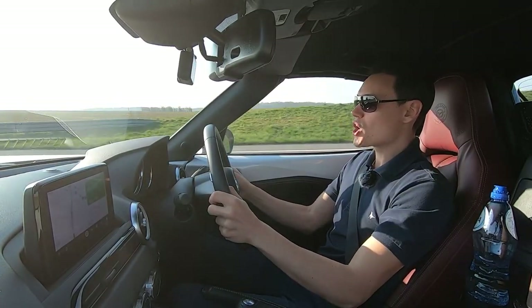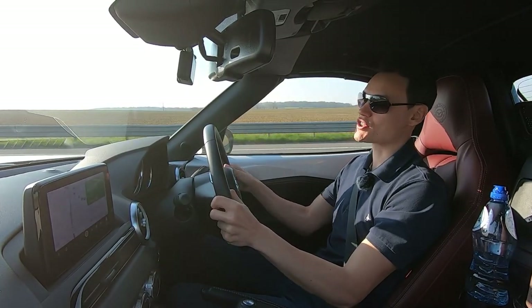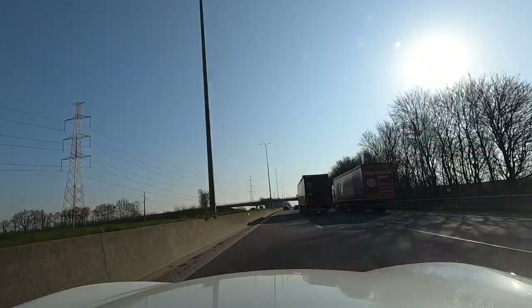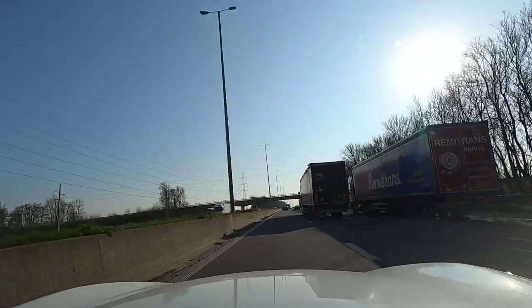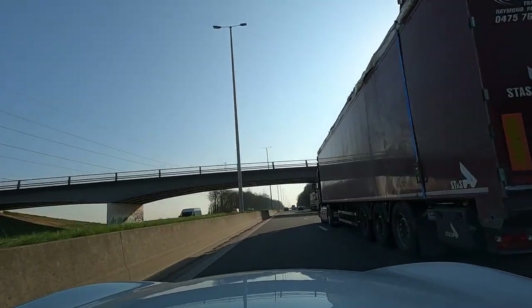There are currently no tolls on Belgian roads for cars under three and a half tonnes — 3,500 kilograms — which essentially means all cars, because over 3,500 kilograms it's no longer classified as a car.